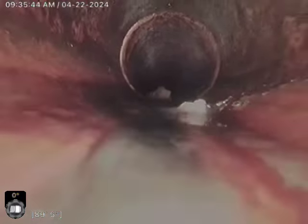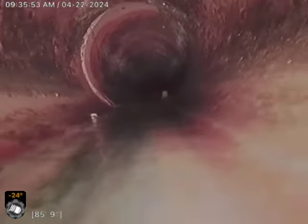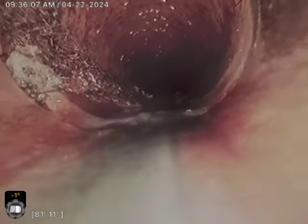Looks like a clump of toilet paper that can get washed down so far. Got some roots growing there on the side, but nothing that bad.